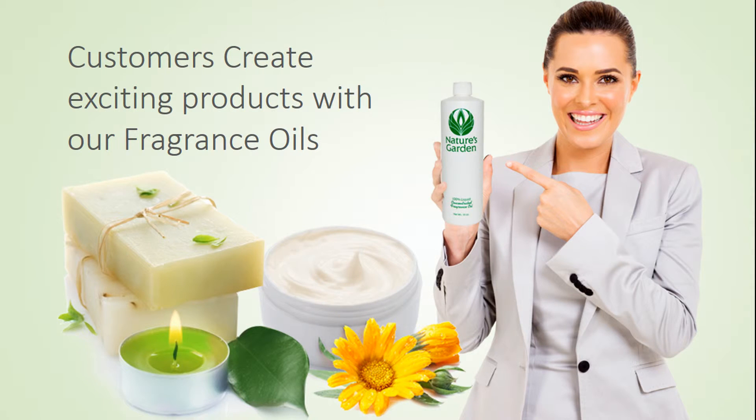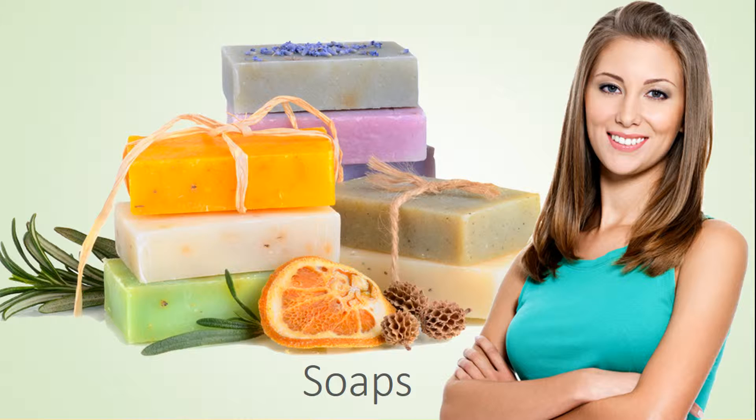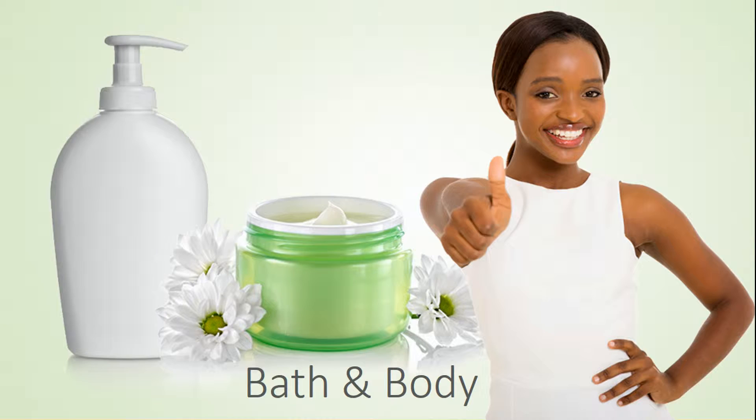Our customers create strong products with this fragrance including amazing decorative candles, wonderful handmade soaps, moisturizing bath and body products, and room scents.